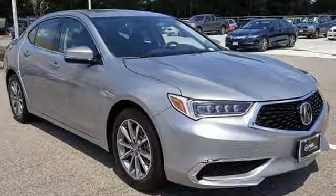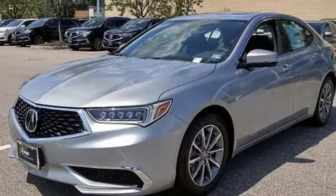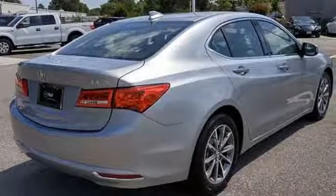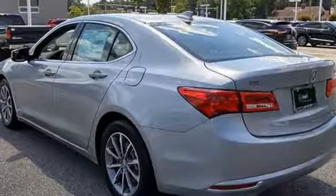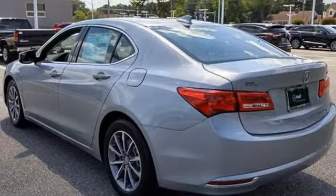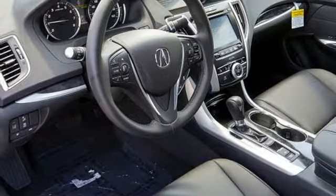Road and Track explains the TLX's suspension is a high point. It rides extraordinarily well with perfectly controlled body motions and isolated impacts, and it remains mercifully out of its bump stops in all but the worst bumps. Acura believes if there is a better way, take it. That philosophy shines through in this vehicle. Experience it for yourself today.